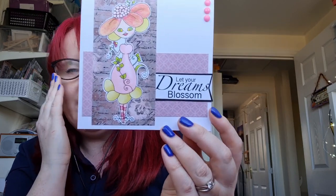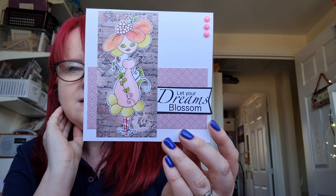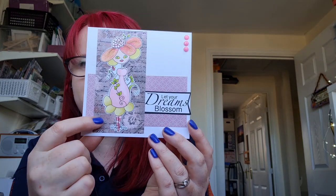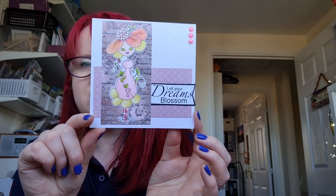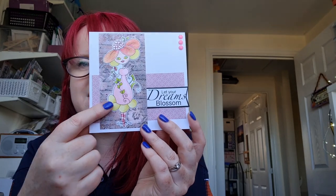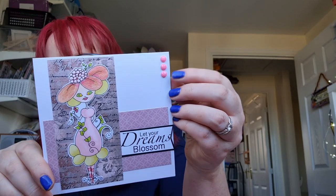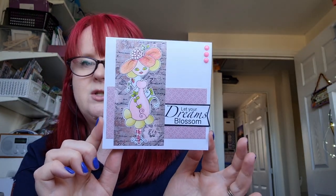The last one is Poppy Petals and I made her sort of pastel colours — a bit of pink and pale yellow. She says 'Let your dreams blossom.' I've used a bit of rose-goldy patterned paper with some script on it to make her stand out a little bit more, and some little pink faceted enamel dots with a kind of faceted edge. So that is her.